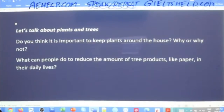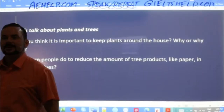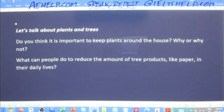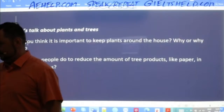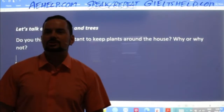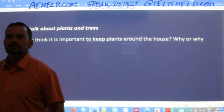If you're doing great, the examiner will introduce another sub-topic, like: let's talk about plants and trees. The first question: do you think it is important to keep plants around the house? Why or why not? Give a nice full sentence answer. Back John says: I do believe it's essential to grow some plants such as trees and grass near the home as they not only freshen the air but also yield fruit.